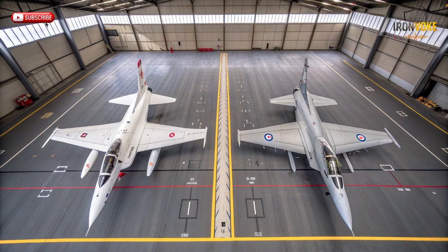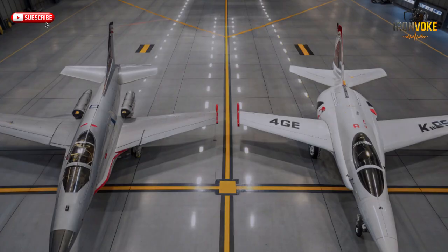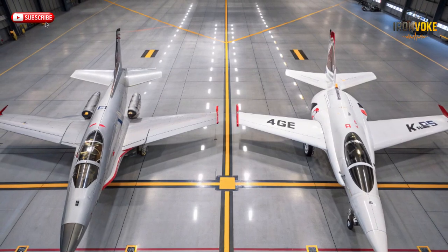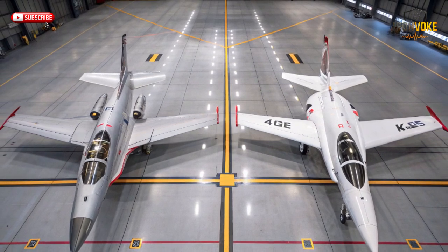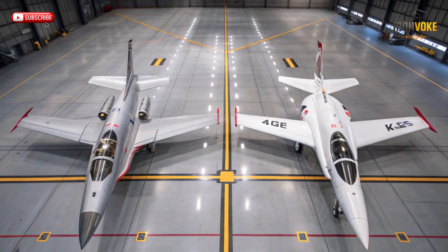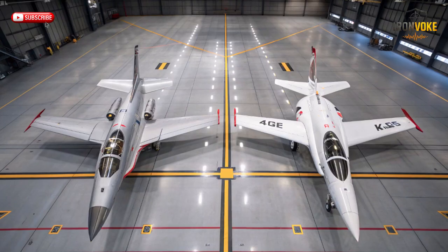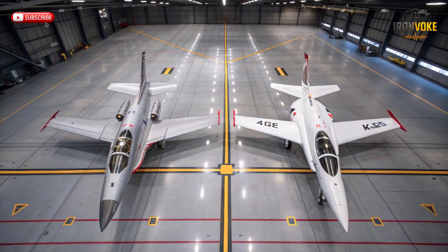Once the engine was selected, the real engineering challenge began. The Mirage was never designed to house an American J79 engine, so Israel had to redesign, rebuild, and reshape the aircraft. This wasn't just a retrofit — it was a full reconstruction. Engineers reinforced the airframe to handle the engine's power, redesigned air intakes, repositioned internal components, and upgraded the fuselage to support better heat resistance. The result was an aircraft that looked like a Mirage but performed on an entirely different level. They named it the KFIR — meaning Lion Cub — and true to its name, it roared onto the aviation stage with unmatched ferocity.